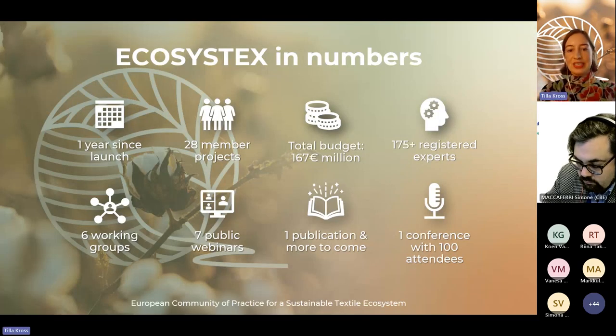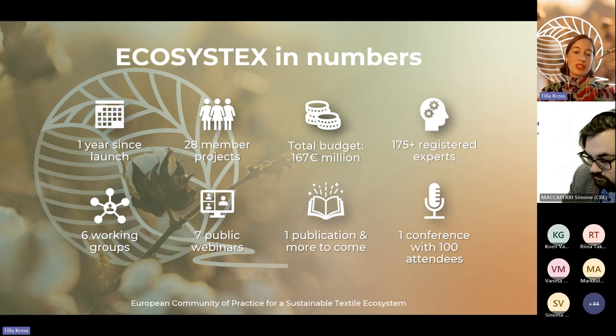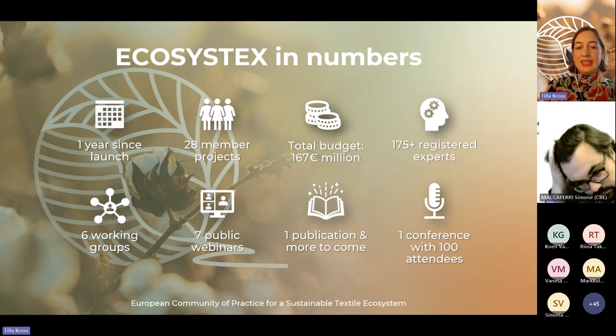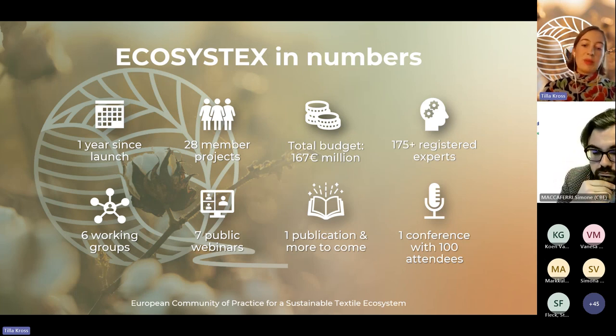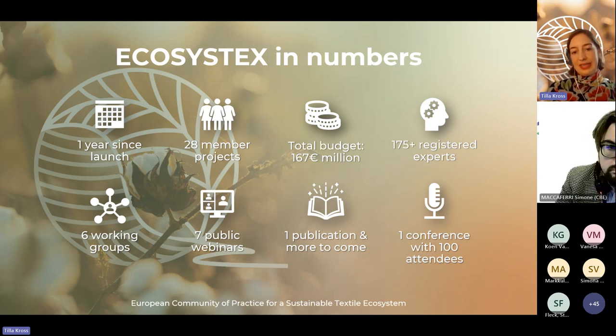On this slide you can see Ecosystex in numbers. It's been one year since we launched the community in early 2023, and our community grew over time. Right now we have 28 member projects with a total budget of 167 million euros. Our community has over 175 registered experts working in six different working groups. We've organized seven public webinars so far, published one public input paper last summer, and held our first Ecosystex conference in Barcelona in October.